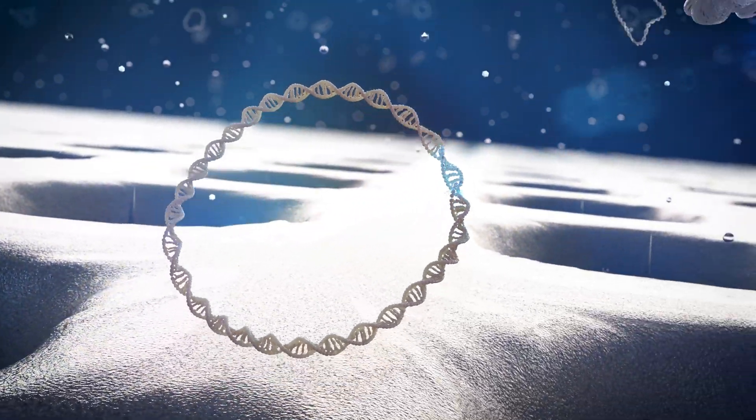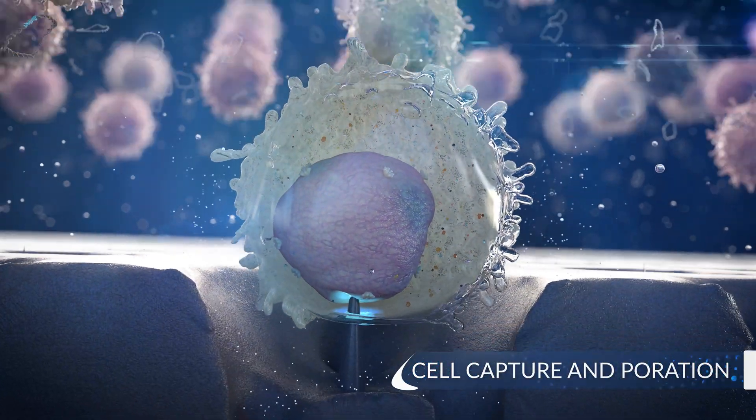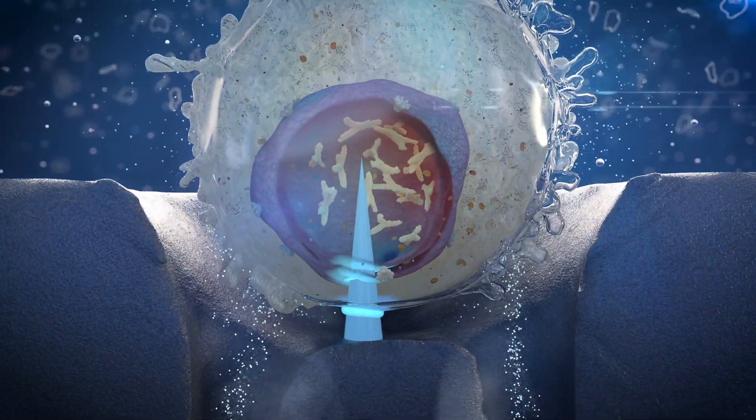Solopore utilizes mechanical poration to open a single hole in each cell in the treated population, thus providing a means for delivering genes directly to the nucleus without damaging the cells.